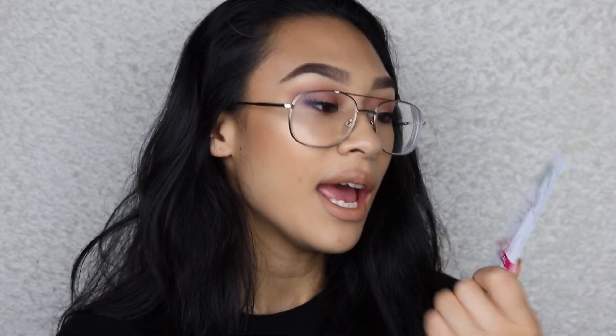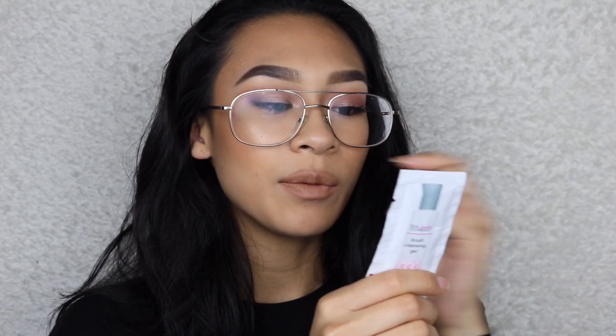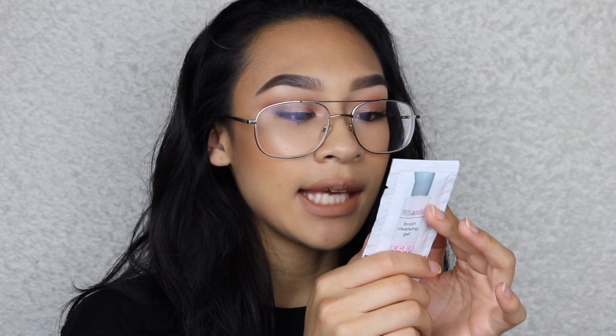The last thing I got is a sample of the Real Techniques brush cleansing gel. It's actually a pretty big sample — you mix it with water and swirl your brush in it, so it should go a very long way and could probably clean all my brushes. I saw the full-size version at Walmart and it's only $7. Right now I've been using bar soap on my brushes, so I'm eager to try something that will actually cleanse and condition them properly.